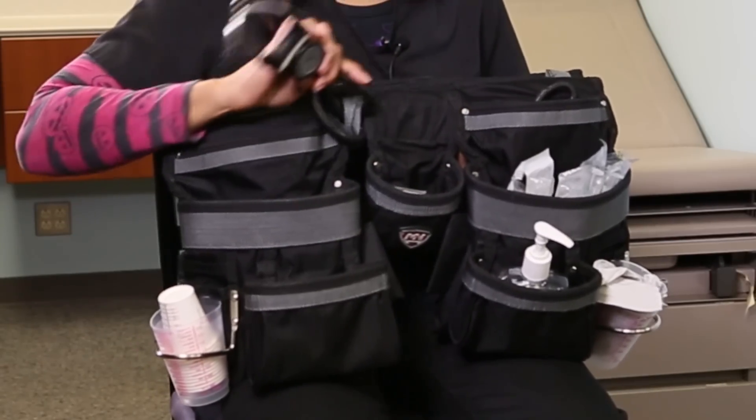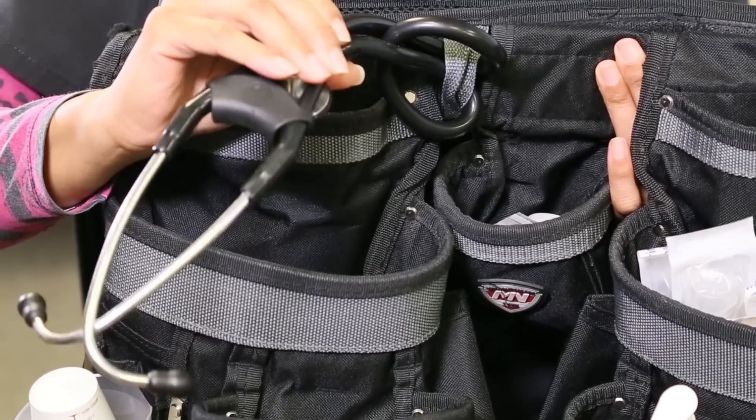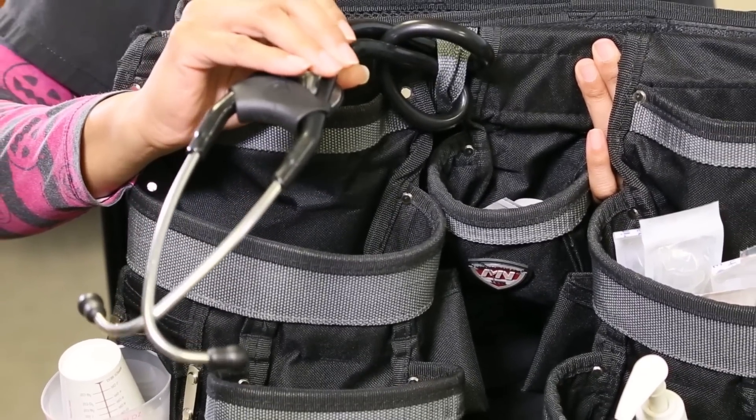What I came up with was my nurse caddy. It allows me to gather everything I need for each and every one of my patients. So by having this, I stay organized. My patients actually feel better — they feel like they have a nurse that's well prepared and more than capable to give them the care that they need.